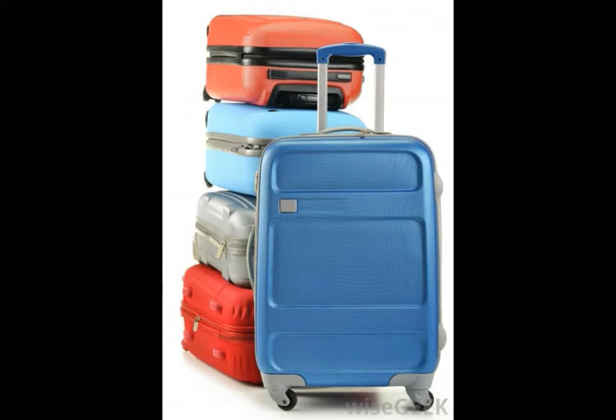People who often travel with electronics or other fragile items may want to consider polycarbonate luggage for its strength and durability. The hard plastic shell will keep the luggage from compressing and potentially damaging the fragile items inside.